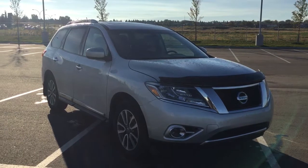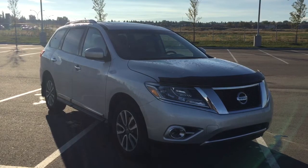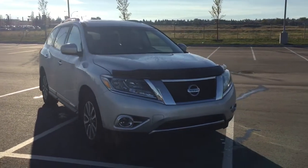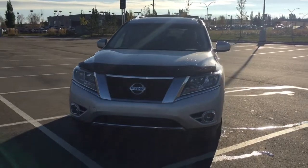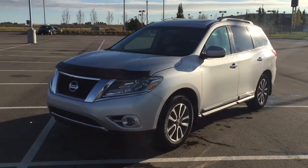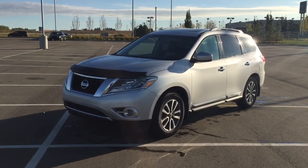Thank you so much folks for watching this video today. If you have any questions on this 2014 Nissan Pathfinder SL, please visit us — we're located at 31 Automall Road in Sherwood Park, Alberta, Canada. The phone number is 780-410-2455, or please visit our website at sptoyota.com. Once again, thank you so much for watching. If you have any comments or additional questions please leave them in the comment section below. Have a great day and I hope to see you next time. Thanks for watching.